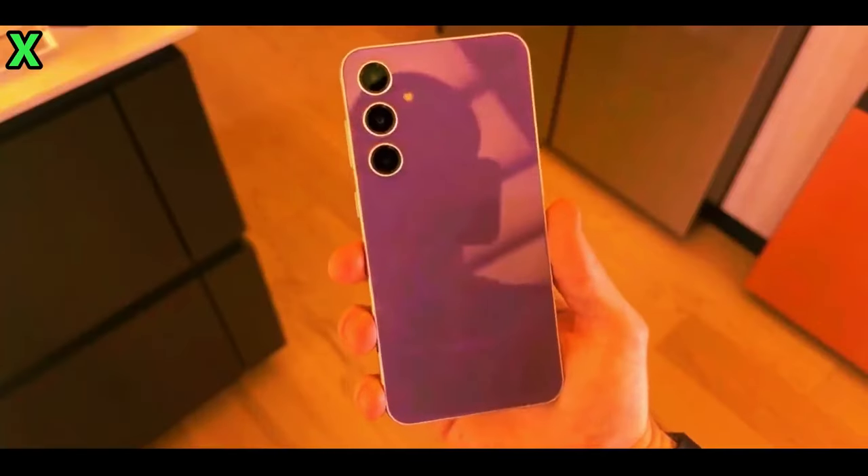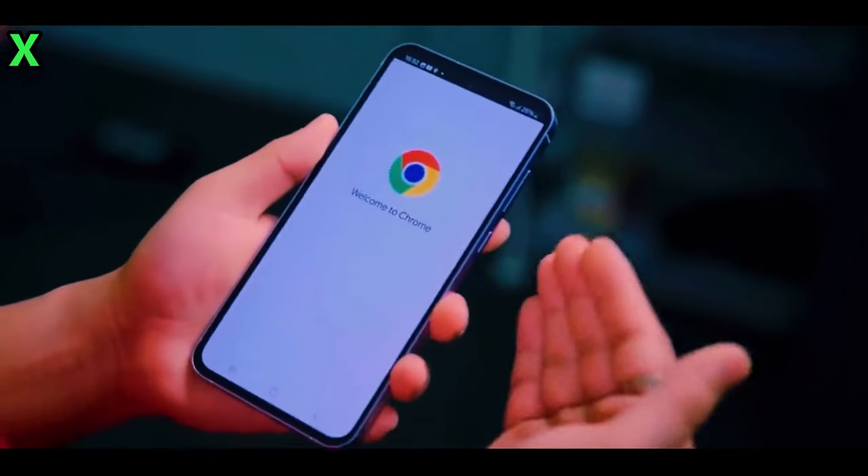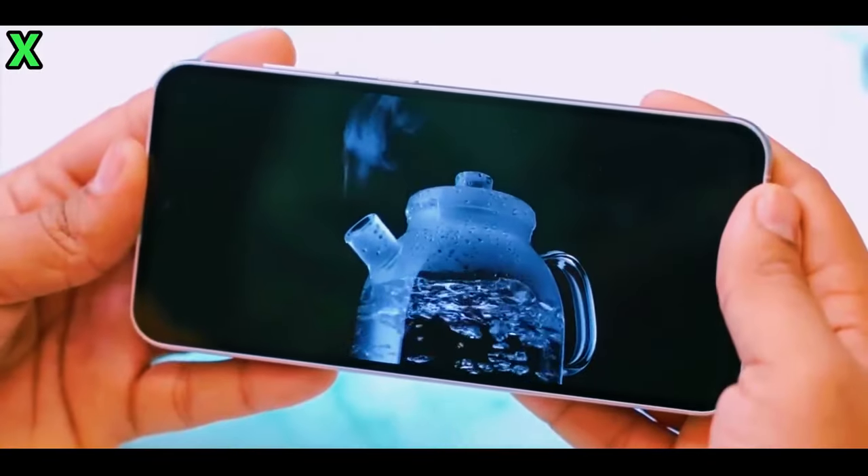Up front, you'll find a flat display with a centrally positioned camera hole. The chin remains noticeably thicker, but the side bezels are slimmer compared to its predecessor. The SIM card tray is positioned at the bottom, and while the frame is largely flat, it may have slight curves along the edges for improved ergonomics.